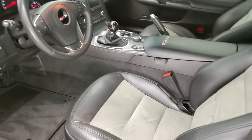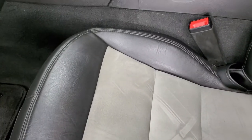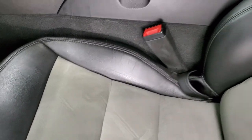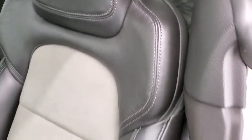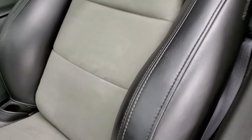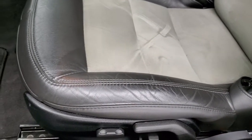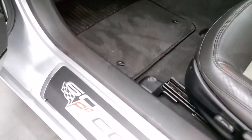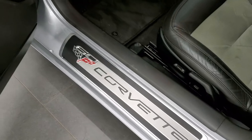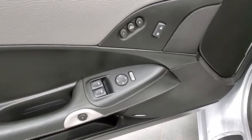Inside, the 3LZ Z06 package gives you the black leather and suede interior. No rips or tears on those seats — you get Z06 stitched into the backrest, and the bolsters all look really good on this car. Both front seats are heated and power. Factory floor mats. You get the 60th anniversary Corvette plaque on the kick panel. Memory driver's seat, power windows, power locks, power mirrors, and a Bose sound system.